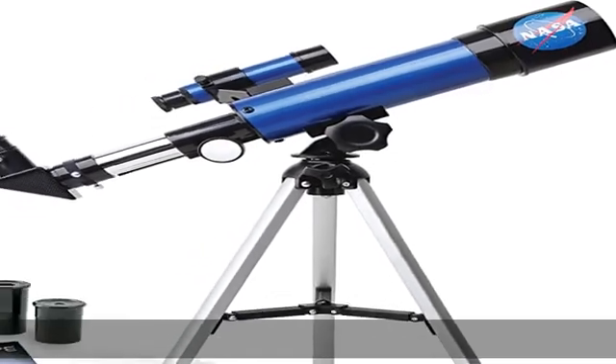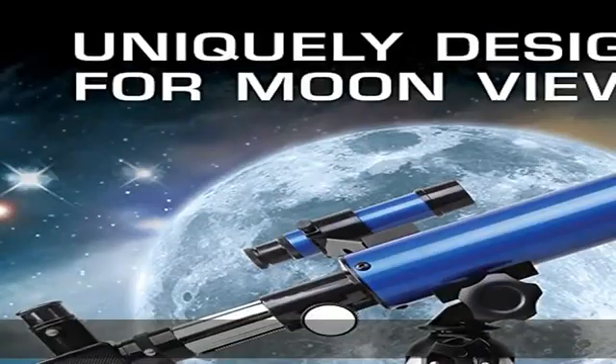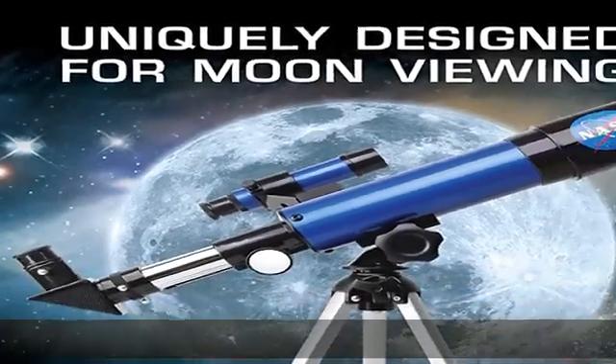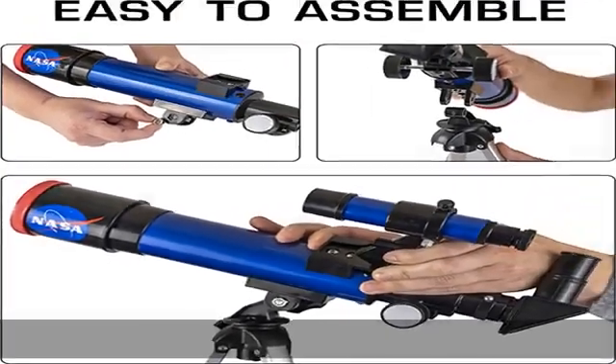About this item: inspire curiosity. The NASA Lunar Telescope allows your child to see the moon in incredible detail. The perfect gift for girls and boys interested in space, the moon, and astronomy — featuring high quality optical glass and a finder scope.